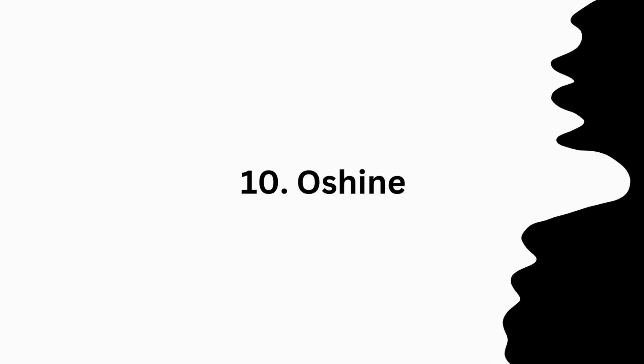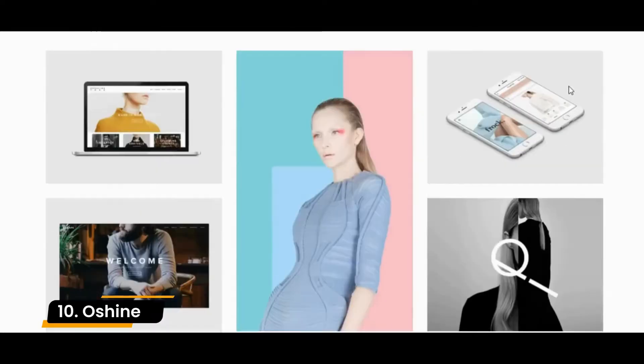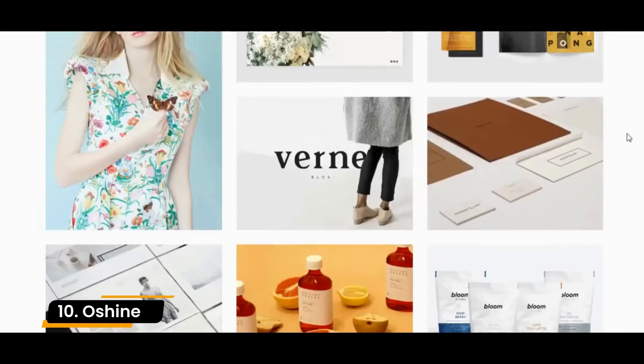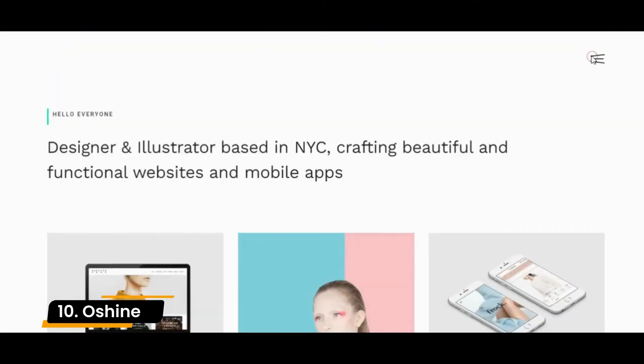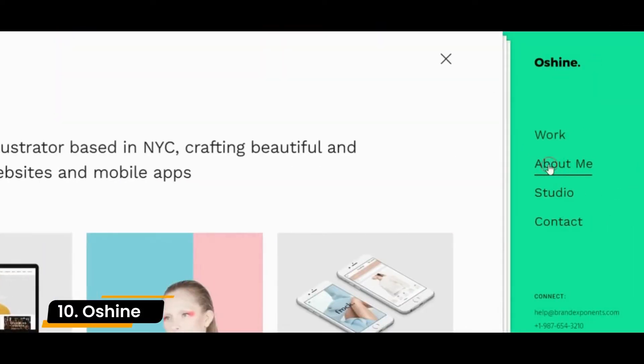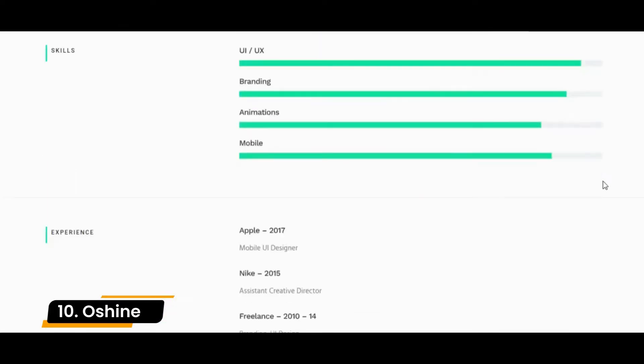Number 10: Aushine. Aushine is a very popular and stylish WP theme. Even though it is listed as a multi-purpose theme, it is clearly focused on creatives. Due to its many templates, Aushine is suitable for all portfolio areas: design, graphics, agency, and also photography.